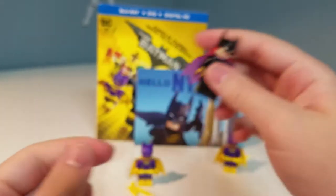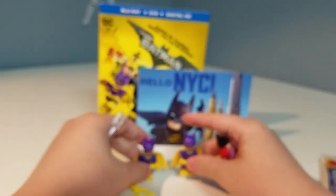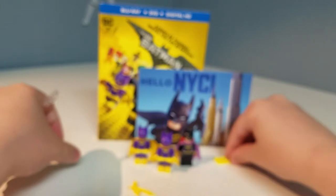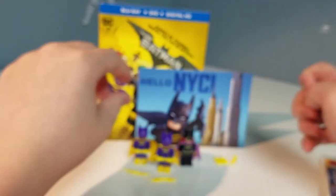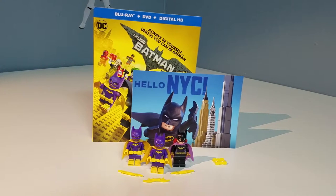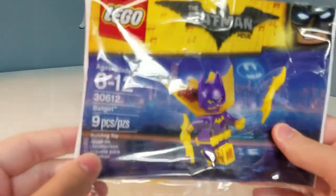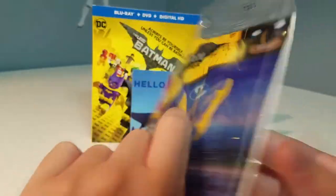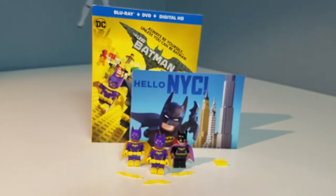Here are all of our characters — I'll center everything to show it all off. Here are our extra pieces and batarangs, giving each figure one. Now I'll move things aside to show everything from this video, which I consider a miniature review since we got our one polybag which was Batgirl. I didn't show the number on the polybag so here it is: set number 30612, which is nine pieces for the minifigure.